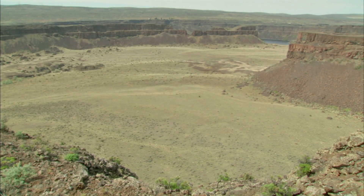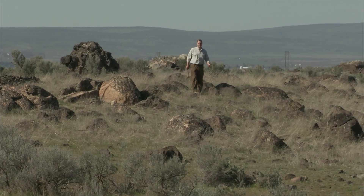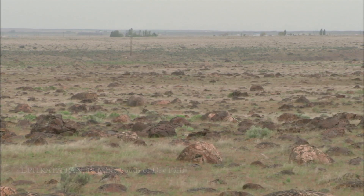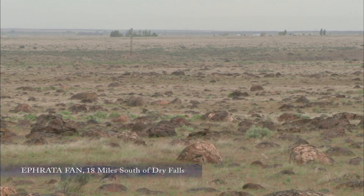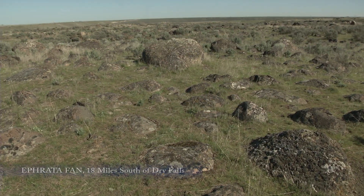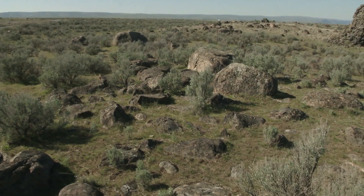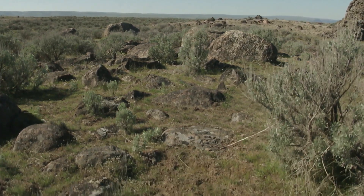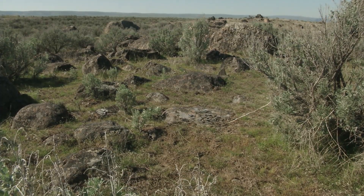So where did all the rock go that was removed from the Dry Falls area? Did it get carried all the way to the Pacific Ocean? No. This is called the Afreda fan. These boulders are dropped as far as you can see — more than 400 feet deep. These tumbled over Dry Falls and finally got dropped in this location.